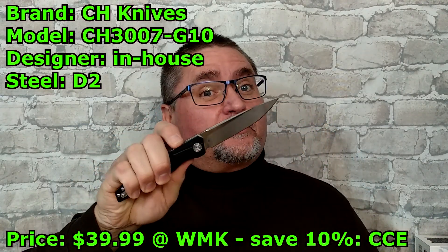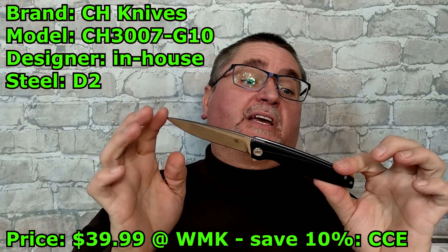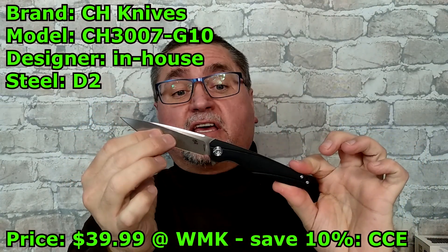Hey friends, welcome to Canadian Cutting Edge. Today we're taking a look at this knife. This is the CH3007-G10, which makes me think maybe they've got a titanium version of this knife.